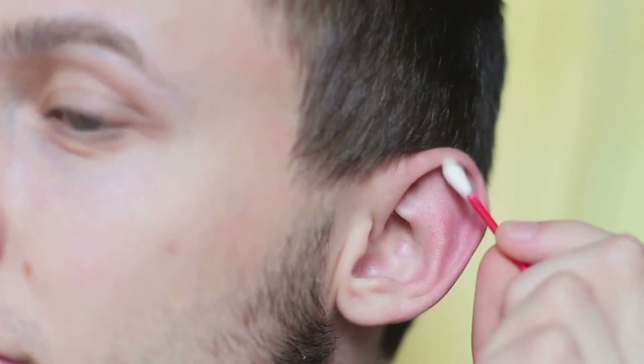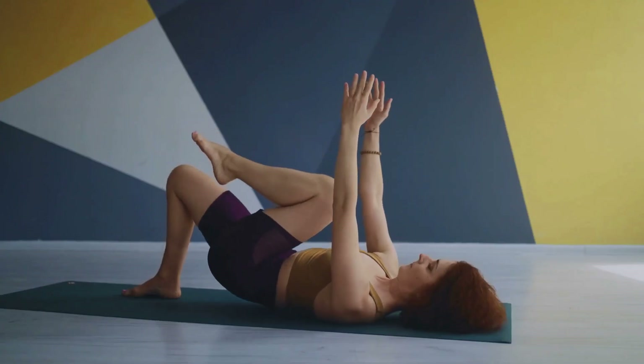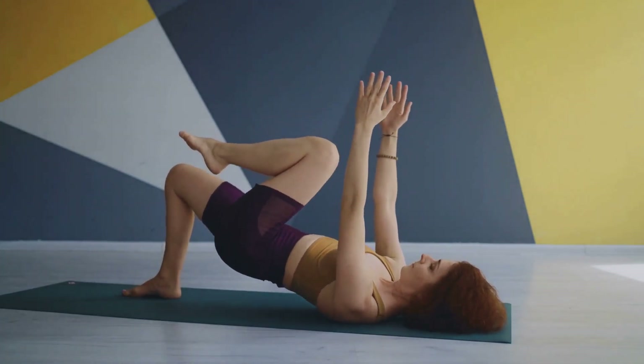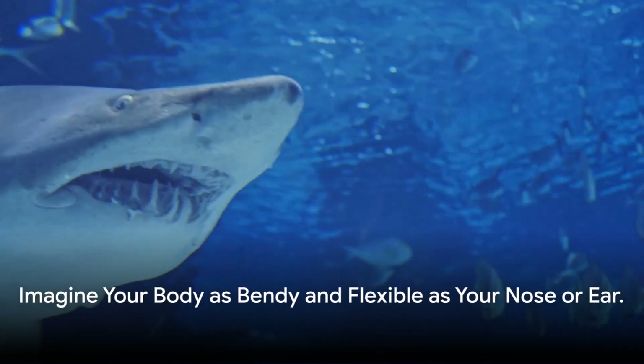When you wiggle your nose or twist your ear, that's your cartilage at work. So just imagine your entire body being as bendy and flexible as your nose or ear. Quite a funny thought, isn't it?